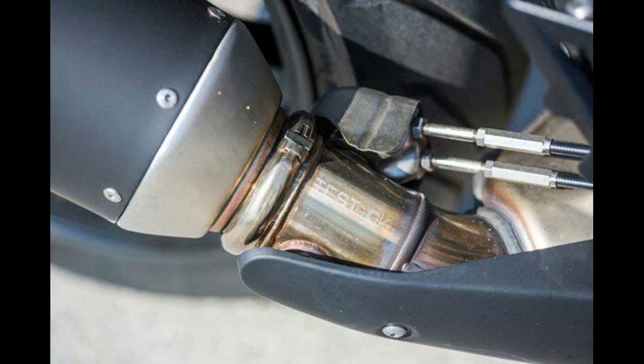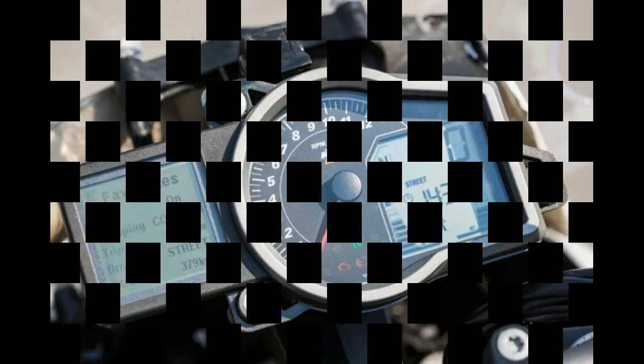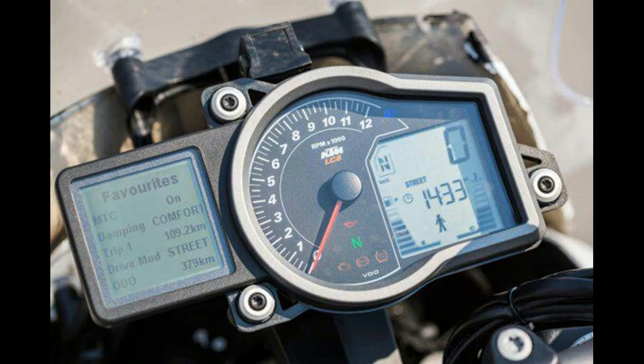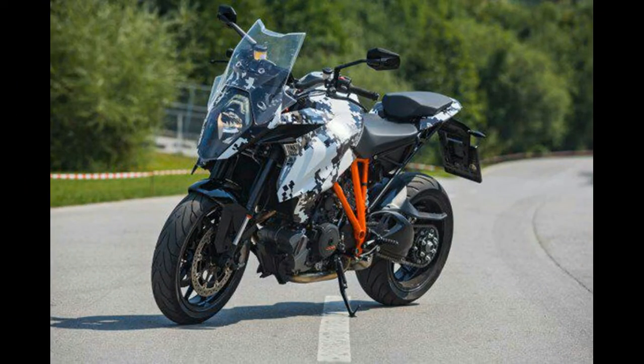Cruise control is standard equipment, going with the 'we brake for nothing' theme. WP's active suspension will serve up four optional ride modes, choosable on the fly. LED daytime running lights, cornering lights, and LED turn signals integrated into the tank fairing round out the show. Also, of course, there will be heated grips and all sorts of other options like hill start control.